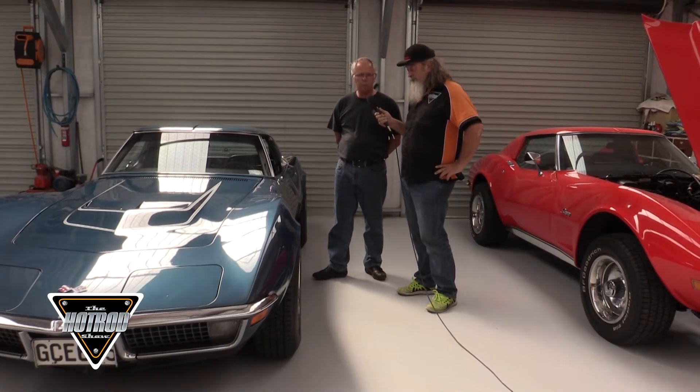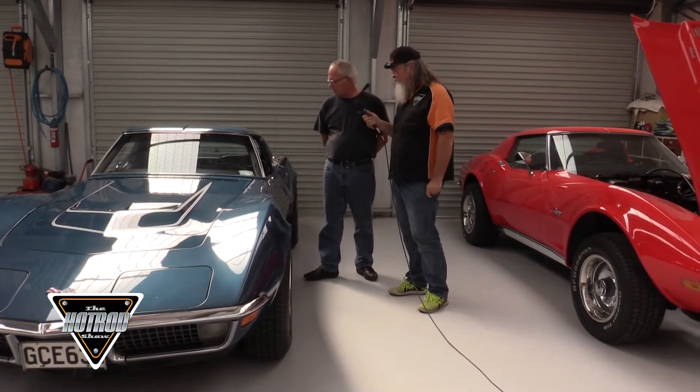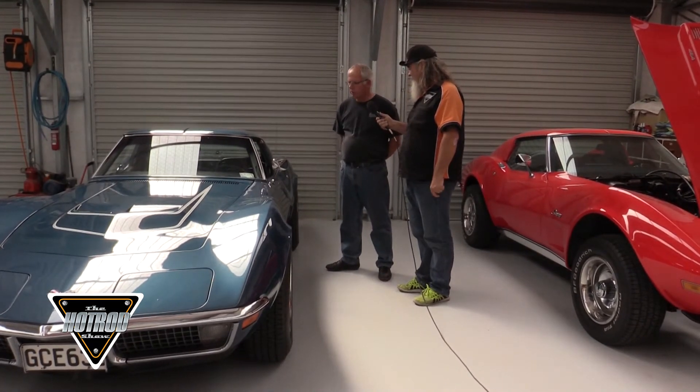I've got all the documentation back to Reedman Chevrolet in Pennsylvania. It hasn't been repainted — this is pretty much as original. The interior is like brand new. It's been very well maintained and very well looked after. It truly is a love car.